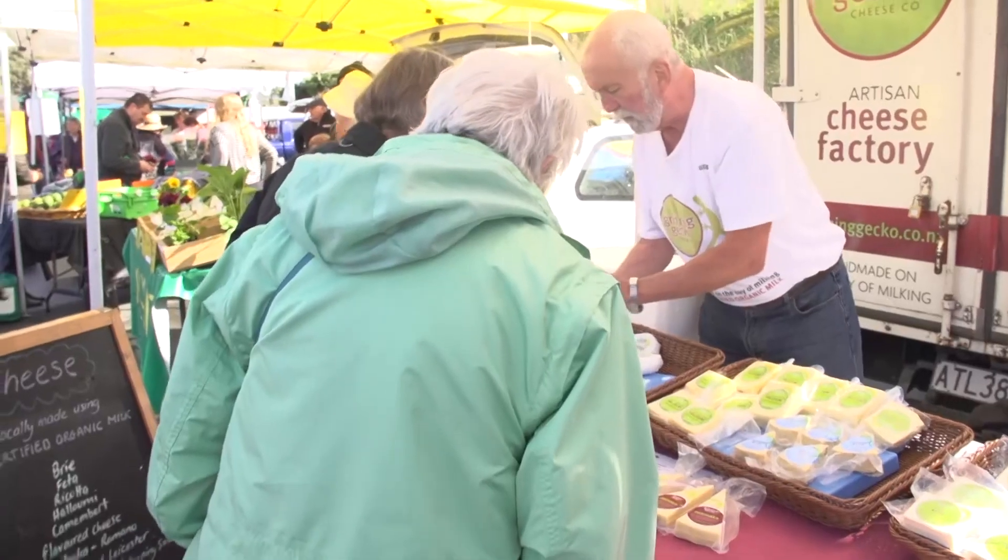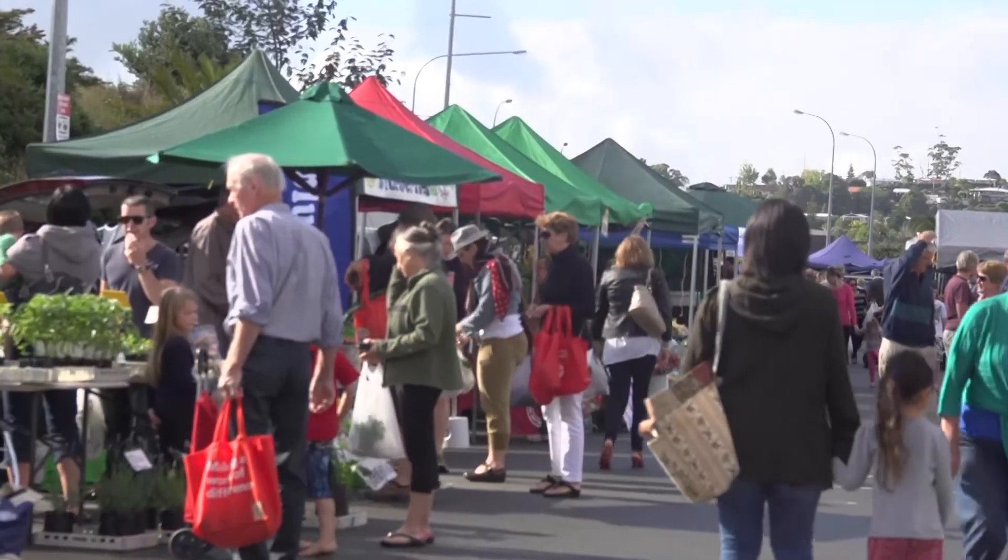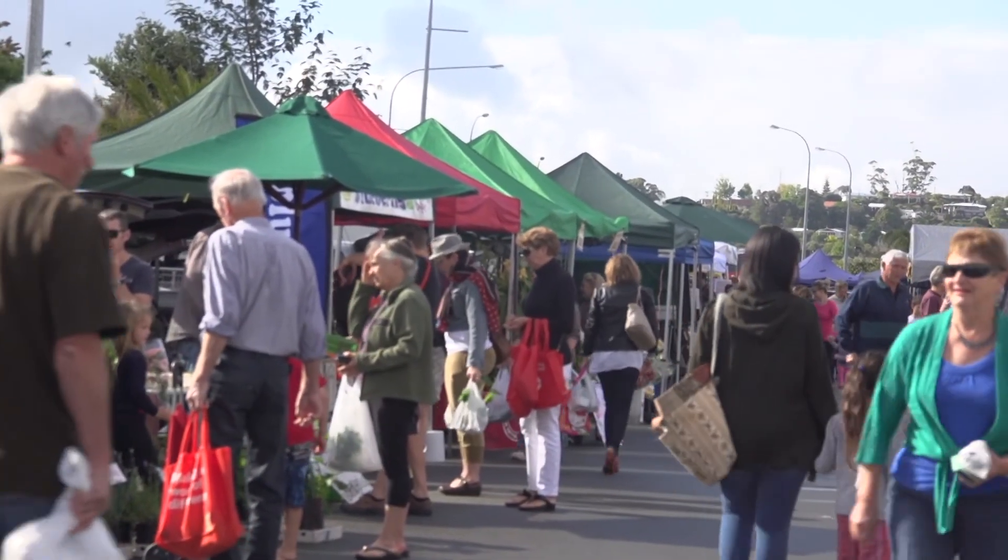The Grinning Gecko comes from the common green gecko that we get in our tea tree at Whangarei Heads. We're getting more bird life, more kiwis, and consequently more geckos, and Catherine thought that they must be pretty happy about that — and consequently Grinning Gecko, because they're not being eaten.